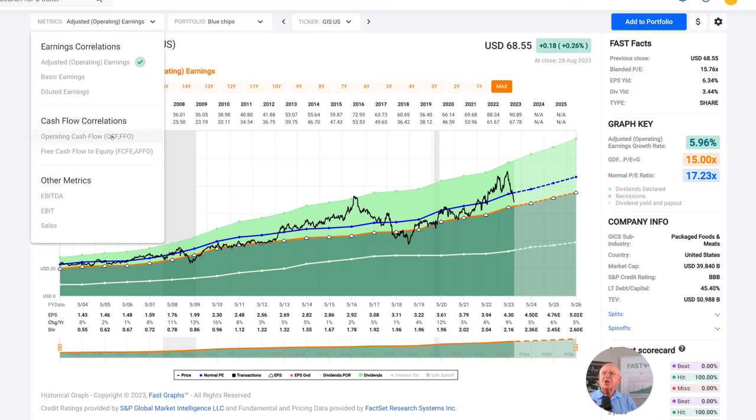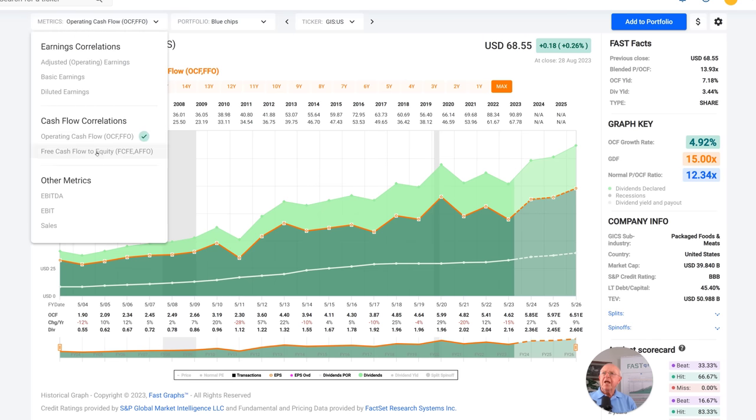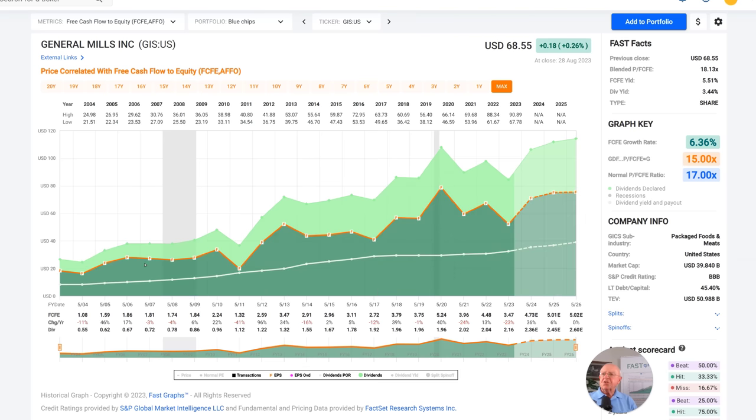Other things I like about General Mills as a dividend growth stock: if I look at the operating cash flow — the orange line on this graph — it's significantly above the dividend, which is the white line on this graph. This company's dividend is well protected and well covered by cash flows. Even looking at free cash flow, it's historically been well covered. Free cash flow got close in fiscal year 2011, which ended in May, but otherwise free cash flow has been significantly higher than the dividend, giving good dividend coverage.